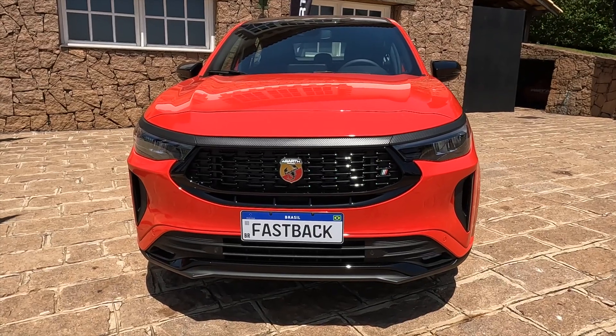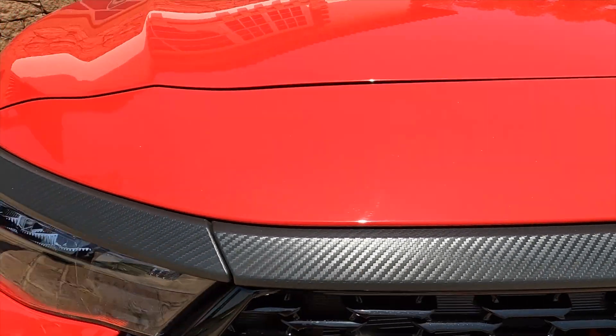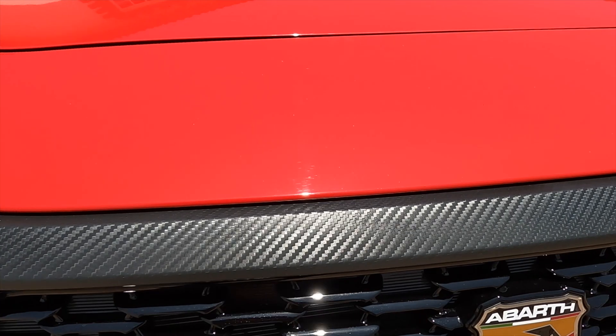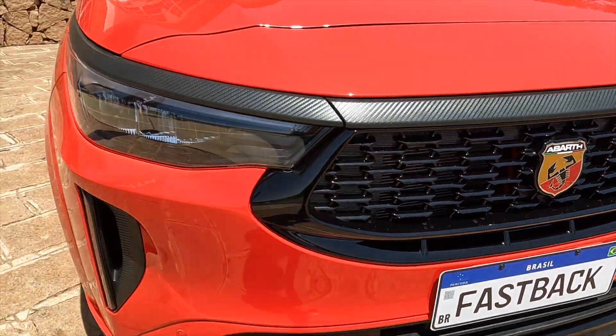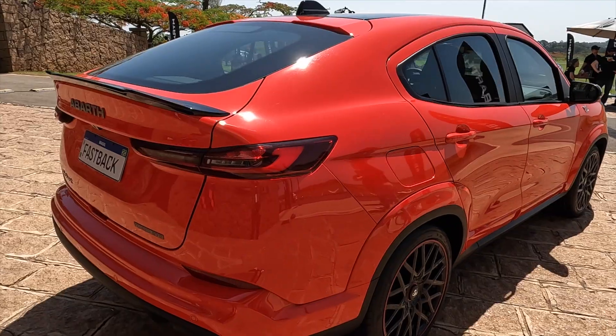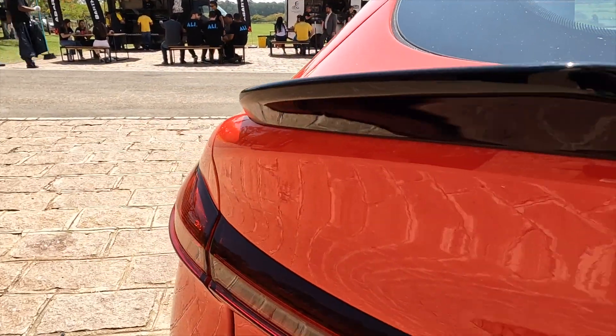The thing that Italians know how to do is the car design. The visual is very beautiful; it continues to be wonderful with those details imitating carbon fiber, the Abarth logo, and a very impressive front. And when we look at the back, look how cool — it comes with this aerofoil, which is standard.